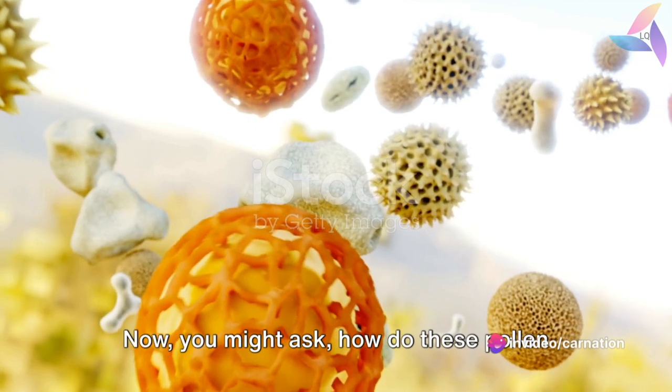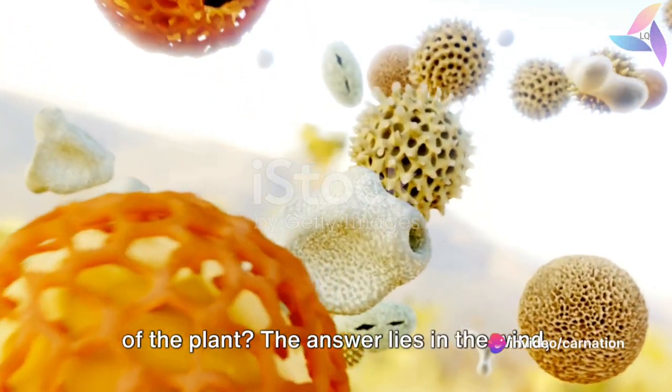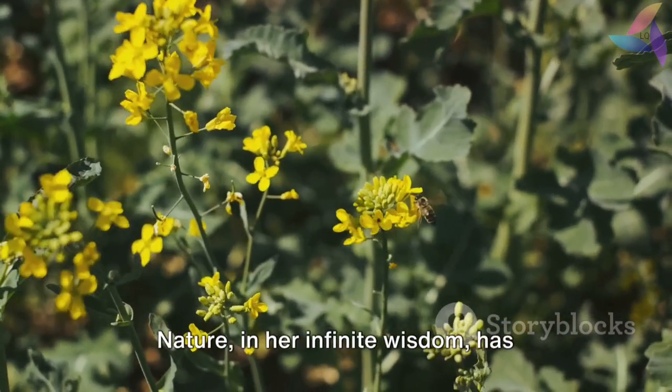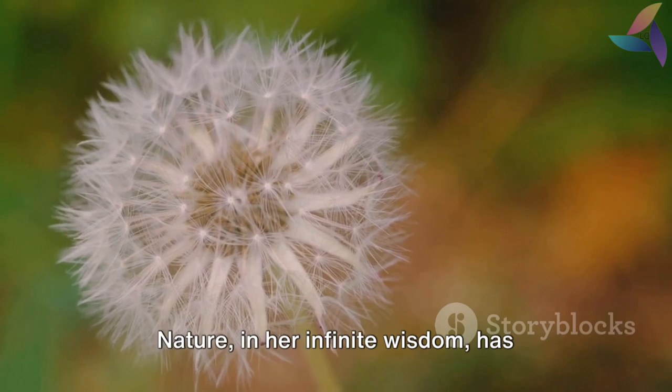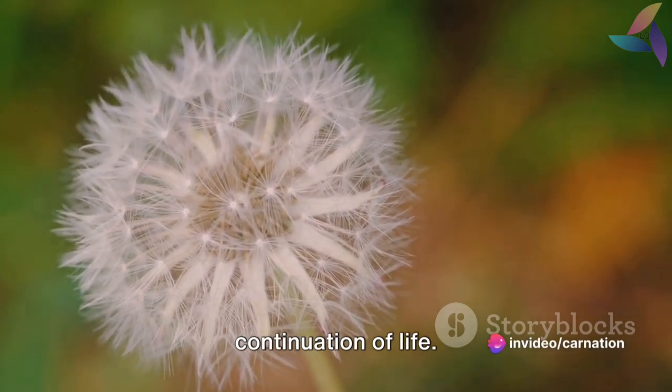Now, you might ask, how do these pollen grains find their way to the female part of the plant? The answer lies in the wind, water, or even insects and birds. Nature, in her infinite wisdom, has devised countless ways to ensure the continuation of life.